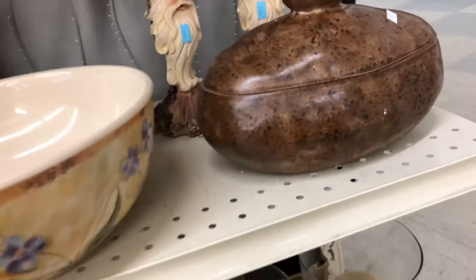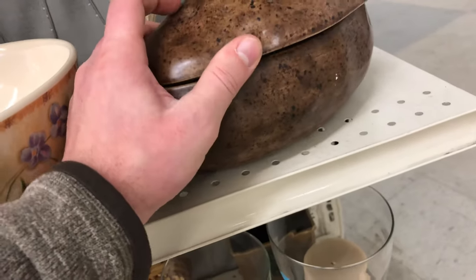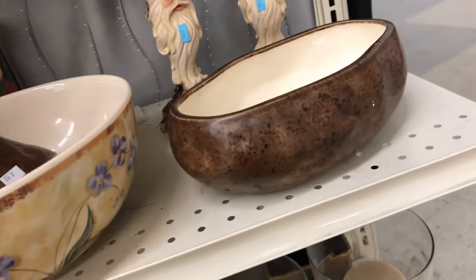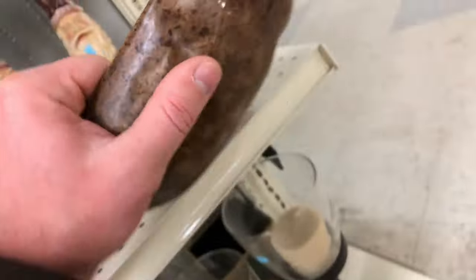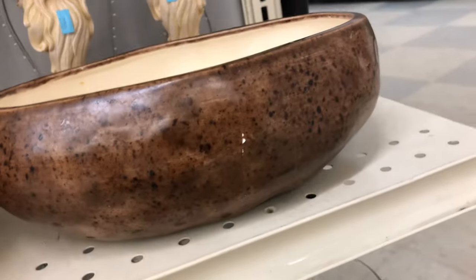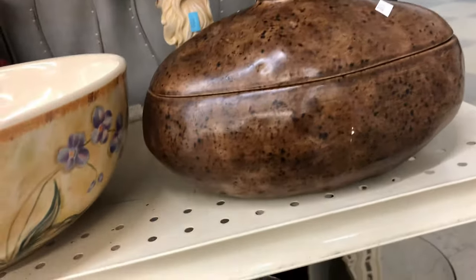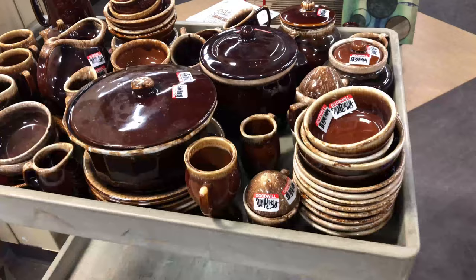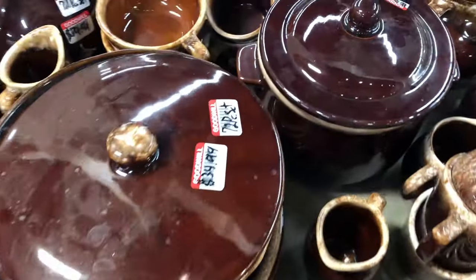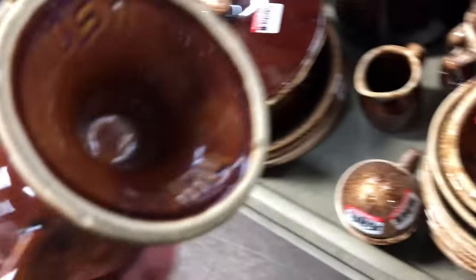This is a potato dish — it looks like a potato and it's for potatoes. On the bottom it says 'Atlantic Co Mold' — they make clay mold plates. There's a little chip or crack on there. Not worth very much, but just interesting. Whenever you put food inside a bowl that looks like that food, I'm on board.